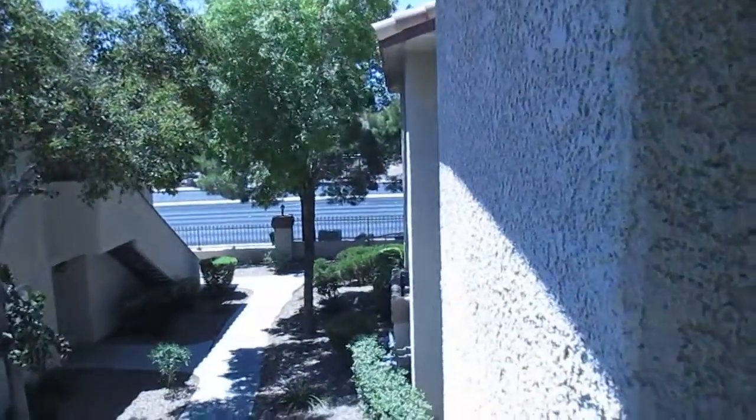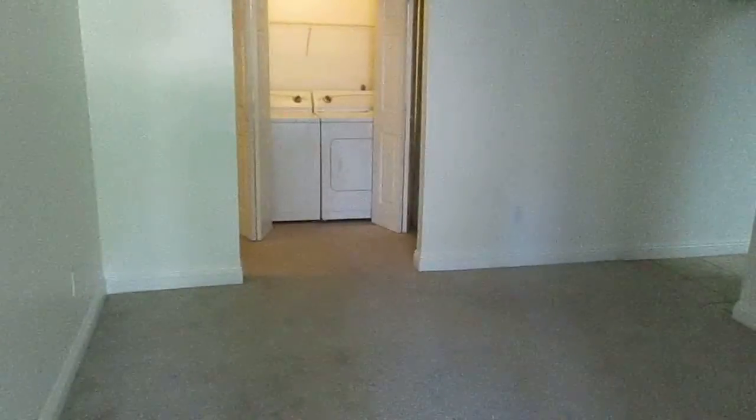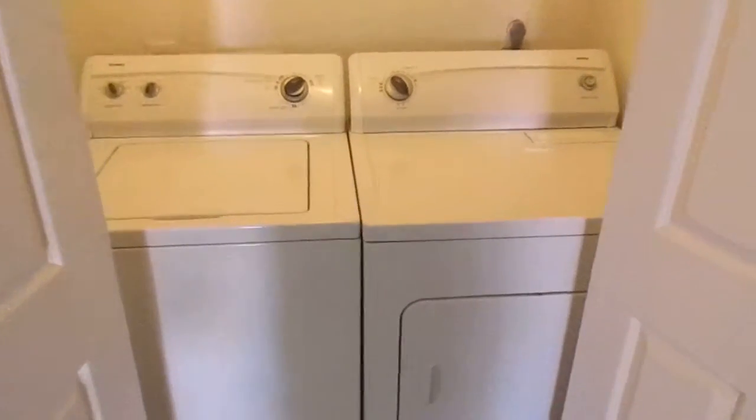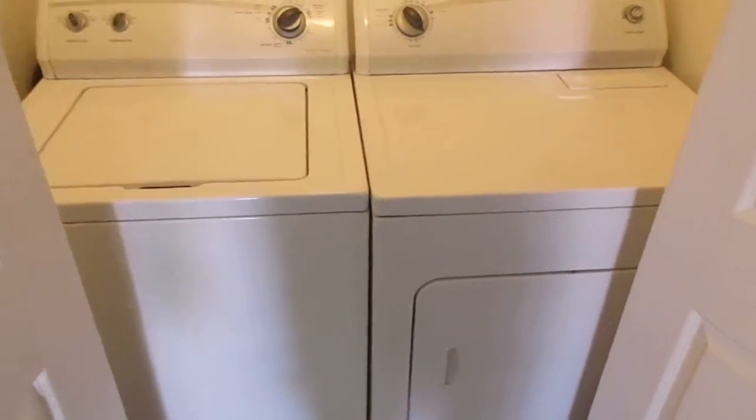There's a quaint little view from the balcony. Moving inside, straight ahead is the laundry room — glad to say both washer and dryer work just fine.